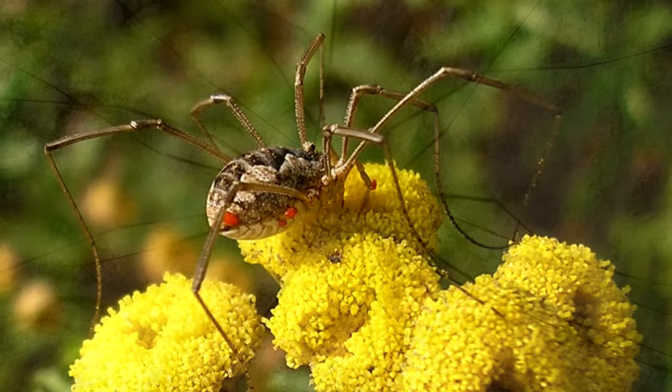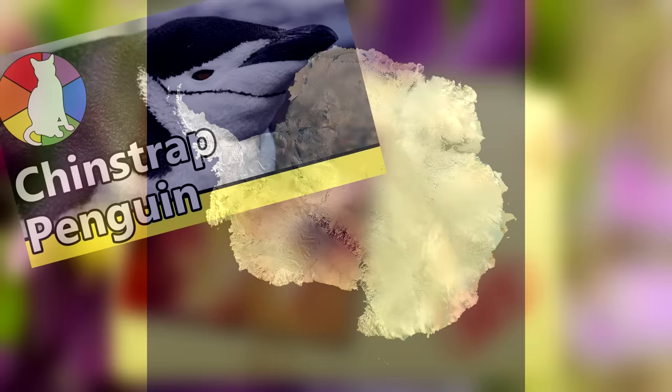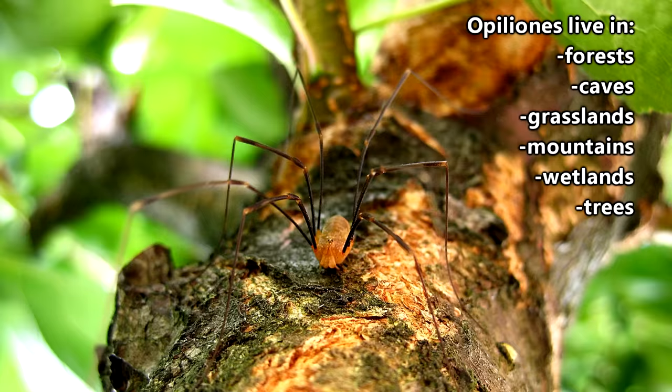Most daddy longlegs only live about a year, but some species do live longer. There are more than 6,600 species of daddy longlegs, and they live everywhere except Antarctica. Preferred environments include forests, caves, grasslands, mountains, wetlands, and even trees, and many species require humidity for survival.